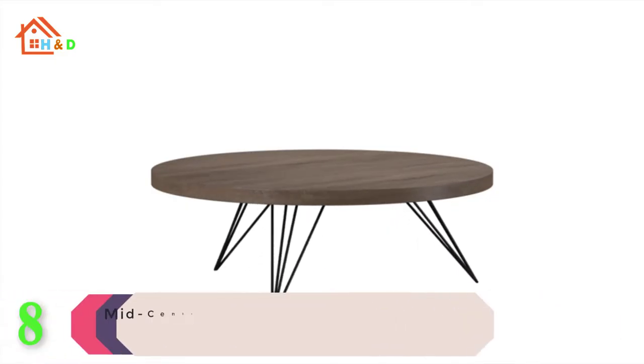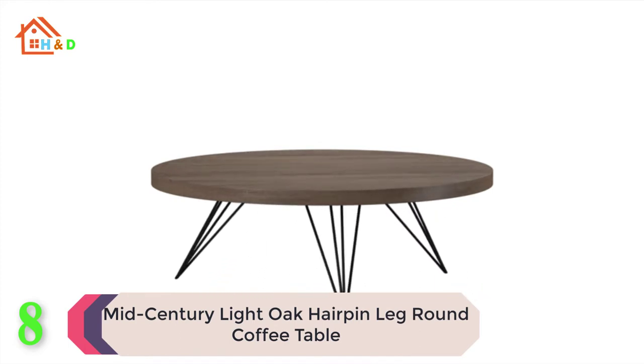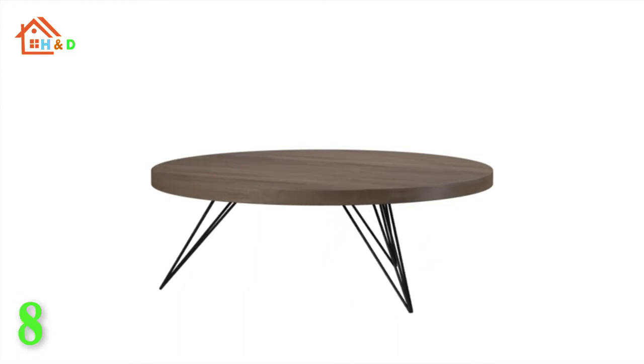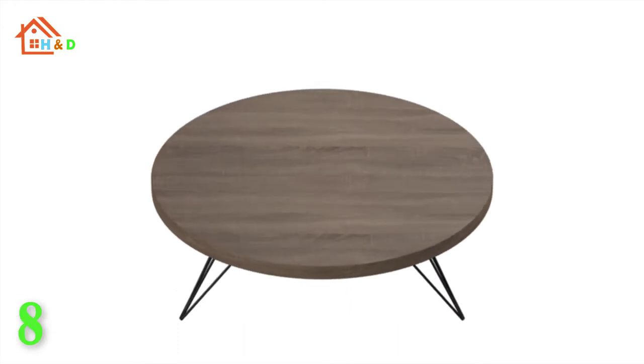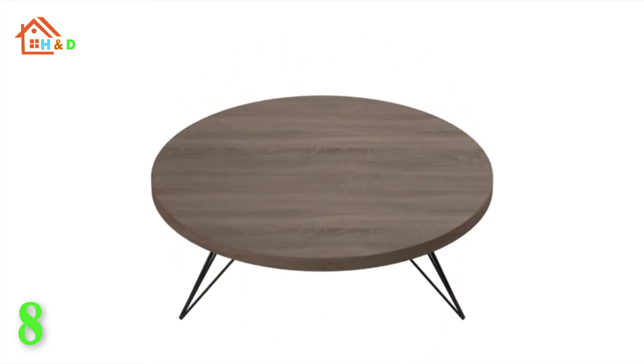At number 8 we have listed the best mid-century light oak hairpin leg round coffee table. The modern rustic style of this contemporary coffee table is designed for the cosmopolitan interior. Its metallic angular base is expertly paired with a warm circular light gray top for timeless sophistication.